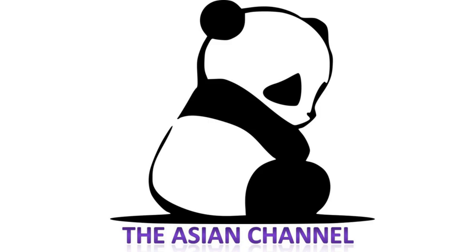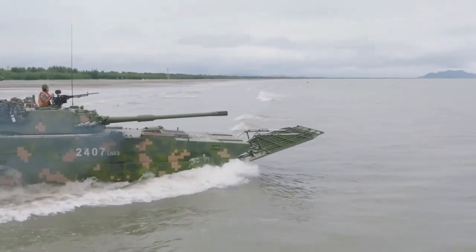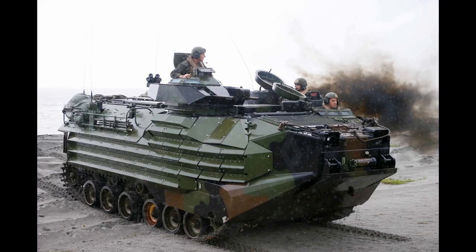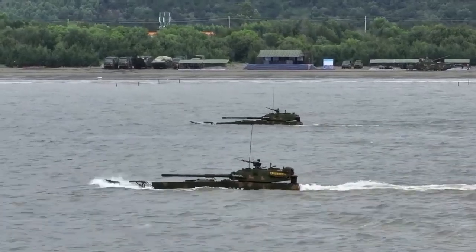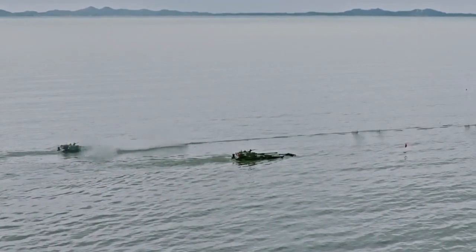Hello guys and welcome back once again to the Asian channel. Today we are going to talk about the Type 05 amphibious infantry fighting vehicle, also known as the ZBD-05. It is probably the best amphibious infantry fighting vehicle in the world, much better than the aging American AAVP-7A. The Type 05 is superior in armor, speed, and power, and is a family of amphibious tracked armored fighting vehicles developed by Norinco for the People's Liberation Army Navy Marine Corps.